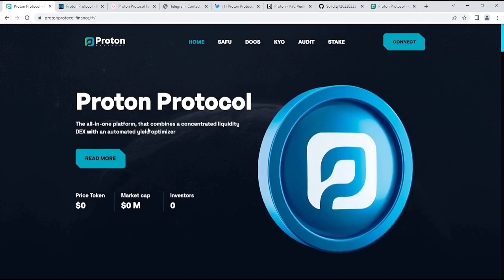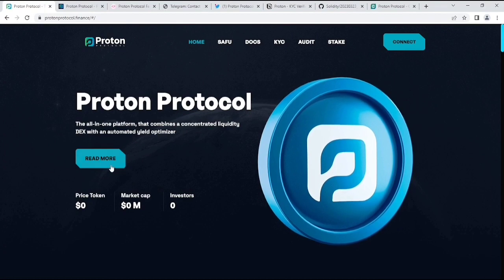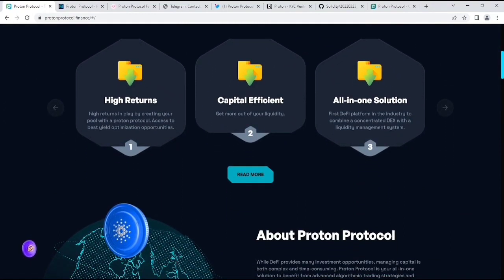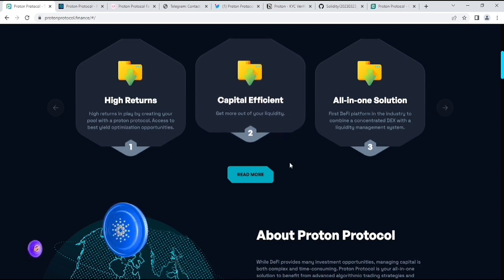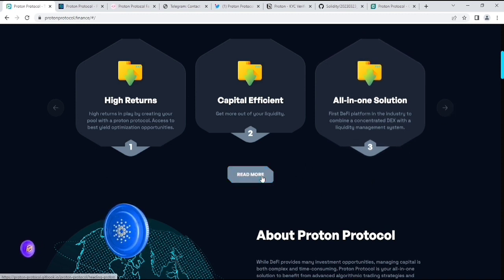What is protocol? As you can see, Proton Protocol is the all-in-one platform that combines concentrated liquidity with an automated yield optimizer. If you need more information, just read their whitepaper. Before that, we need to check out their website as well, where you can see some products like high returns. High returns are made by creating your pool with a savings protocol, access to the best yield optimization opportunities, and capital efficiency — get more out of your liquidity with an all-in-one solution. It is the first DeFi platform in the industry to combine concentrated DEX with a liquidity management system.